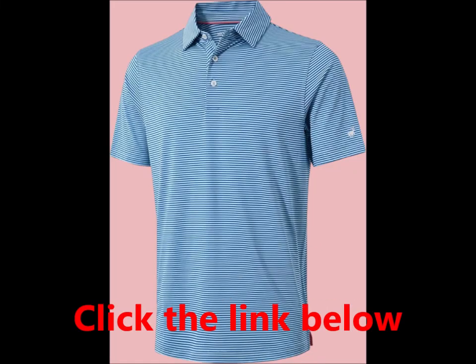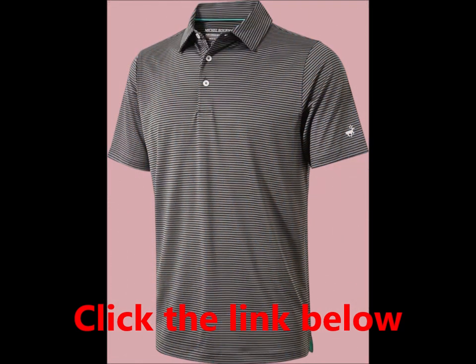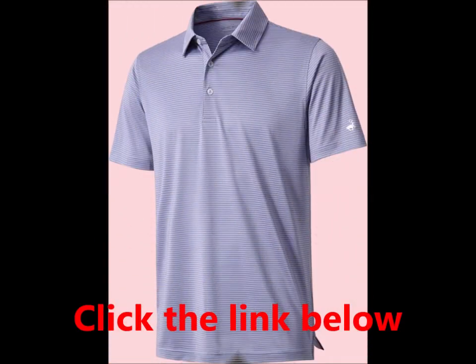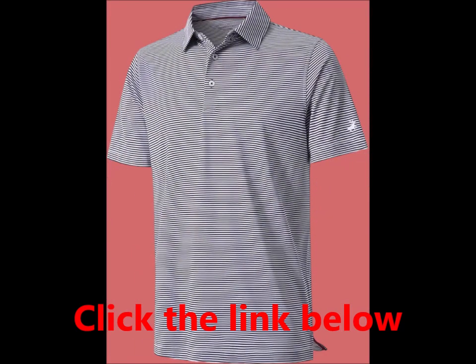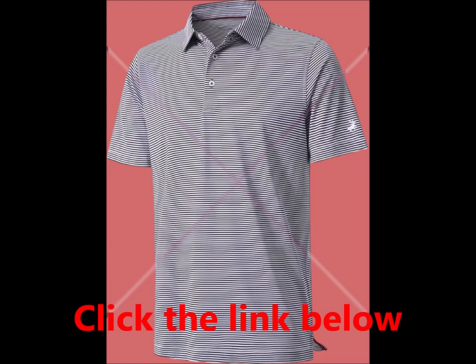Men's golf shirt — moisture wicking, dry fit performance sport short sleeve striped polo. Experience ultimate comfort with our men's golf shirt, crafted from a premium polyester spandex blend. This lightweight, quick-dry fabric features moisture wicking properties.